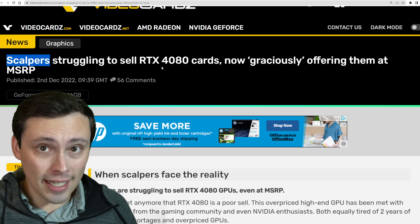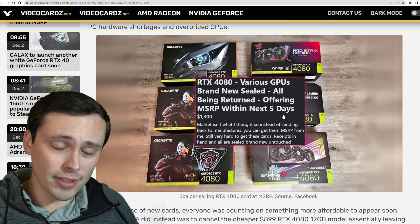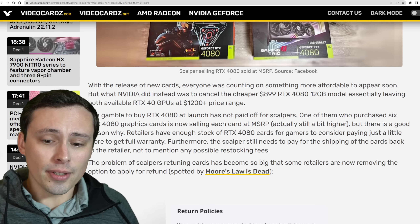We're seeing reported on Reddit, captured on videocards.com, that the RTX 4080 — various GPUs, brand new sealed — all being returned, offering MSRP within the next five days. Basically, this scalper is going to return his GPUs if he can't just unload them at MSRP within the next five days. He says MSRP but then charges $1,300. The MSRP was $1,200, although some cards did cost more than the $1,200 MSRP.